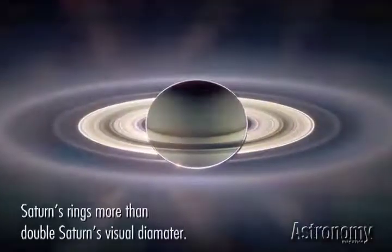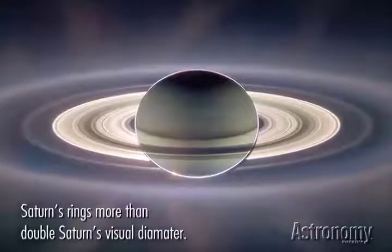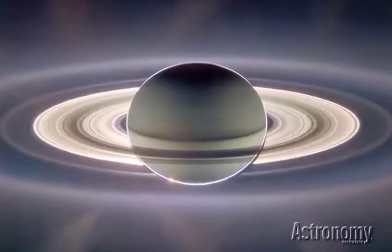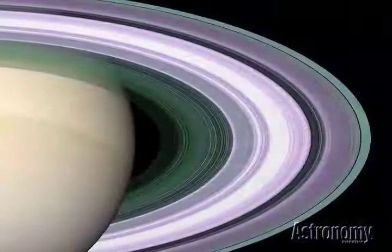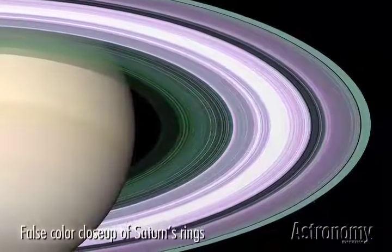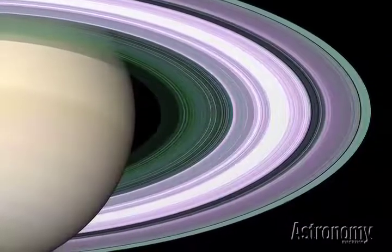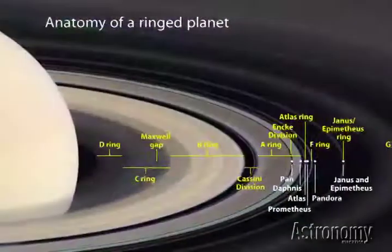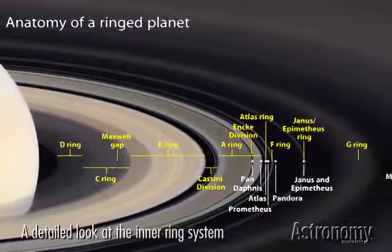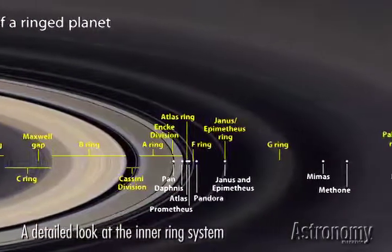The famous rings more than double Saturn's visual diameter, and it's the richest ring system we know of. Made up mostly of water ice, the rings are surprisingly thin — no thicker than 330 feet or 100 meters on average. As astronomers' technology has improved, they've been able to detect more and more detail in the rings, from the inky Cassini division to the variously colored A, B, C, and D rings. Some moons even hide out within the rings.